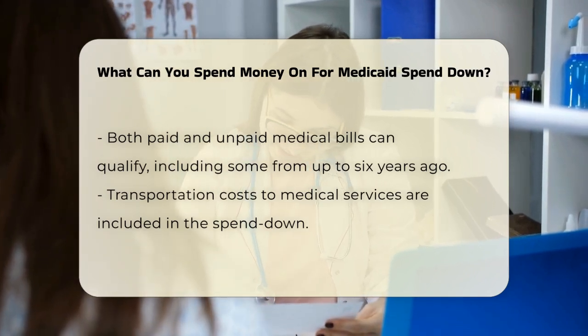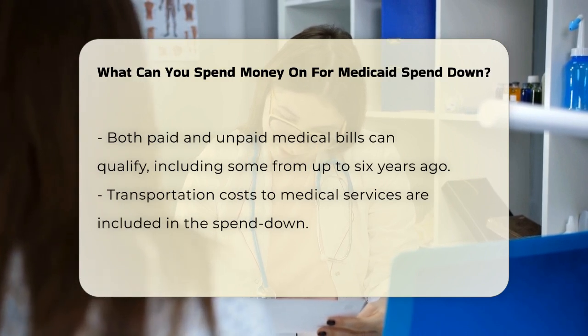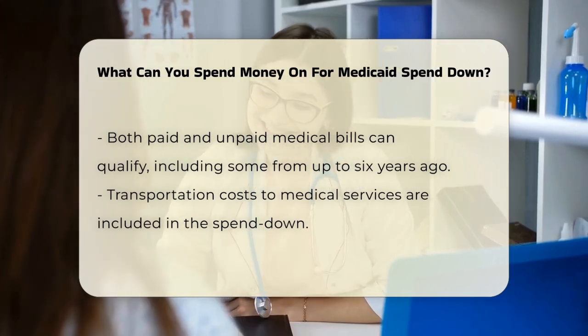Transportation costs to get to medical services can also be included, as well as expenses for therapists, day treatment programs, and services from nurses or personal care attendants, as long as they are medically necessary.